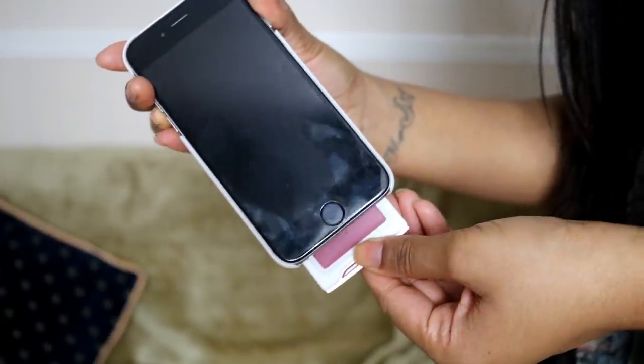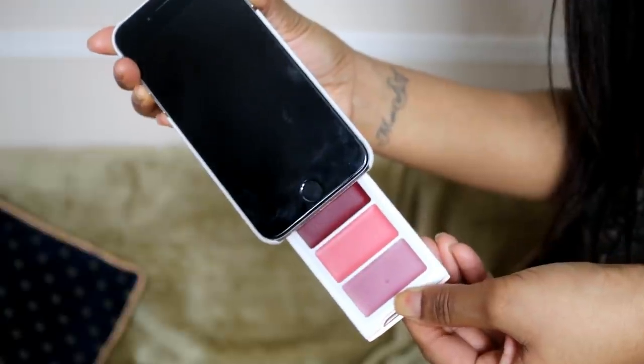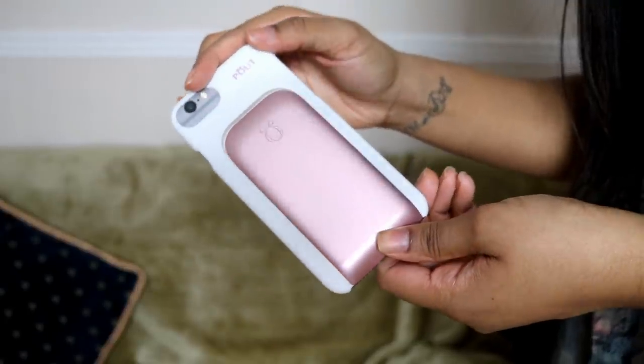This is a mobile beauty case and you've got free lipsticks in there. It's funny because I happen to have an iPhone 6 and it fits perfectly — that's so cute. I don't feel like it would give much protection though, because I'm so clumsy. The lipsticks are not bad actually in terms of pigment — just your standard lipsticks.